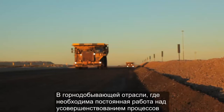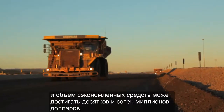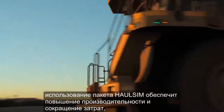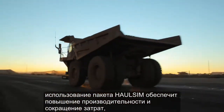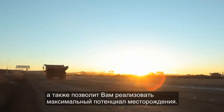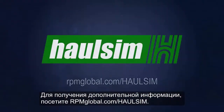In an industry where continuous improvement is always on the agenda and incremental savings can be worth tens to hundreds of millions of dollars, HaulSim delivers both increased productivity and cost savings and ensures that your mine is operating at its best. To learn more, visit rpmglobal.com/HaulSim.